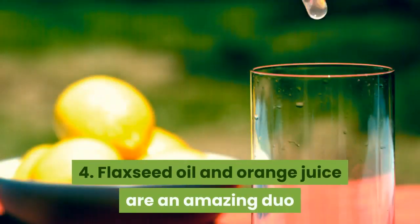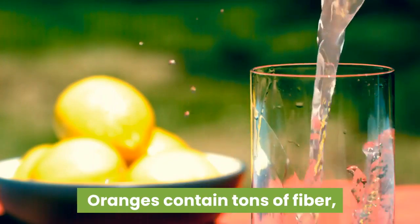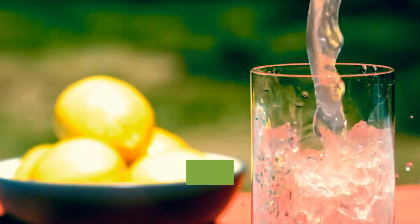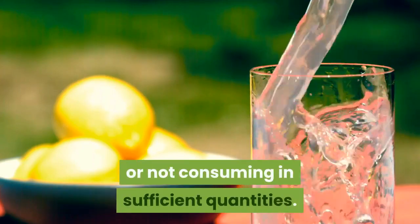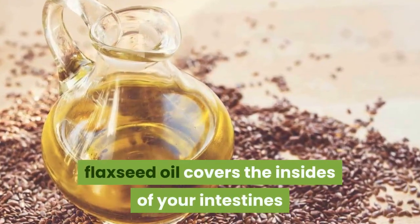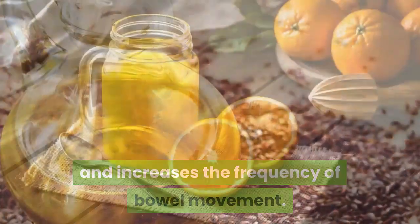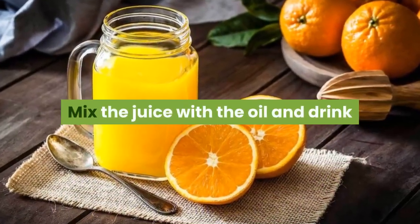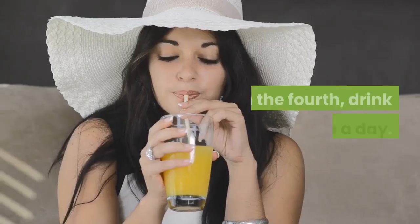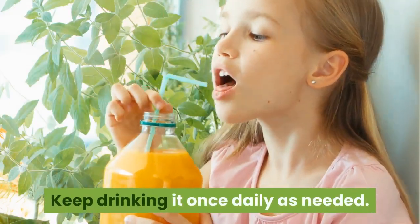4. Flaxseed oil and orange juice are an amazing duo. Oranges contain tons of fiber, which most of those afflicted with constipation are lacking in their diet or not consuming in sufficient quantities. Flaxseed oil covers the insides of your intestines and increases the frequency of bowel movement. Mix the juice with the oil and drink once every four hours the first three days. On the fourth, drink just once a day. Keep drinking it once daily as needed.